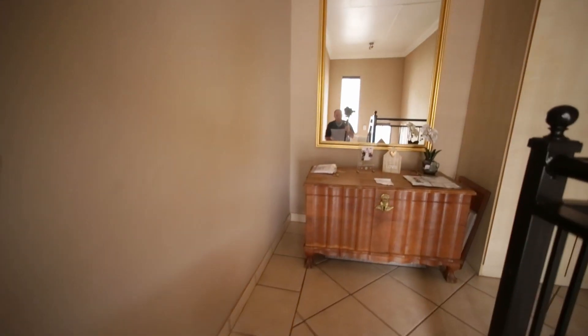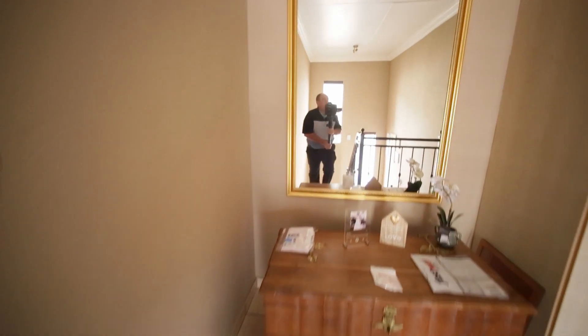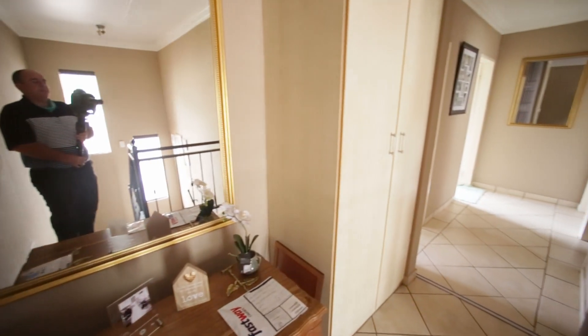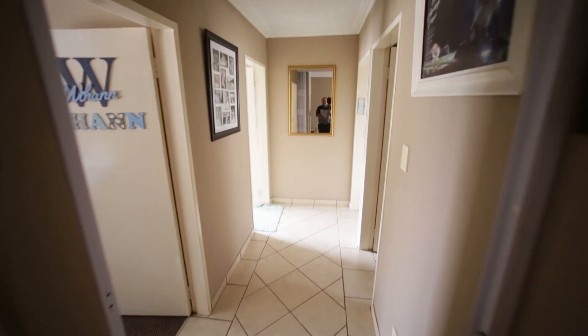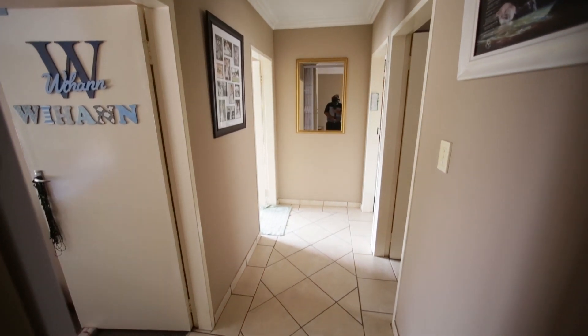On top of the stairs there's a landing with a built-in cupboard. And here you've got a safety gate for the protection of all your bedrooms.